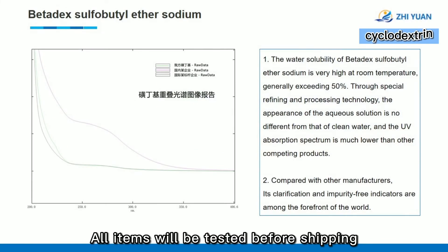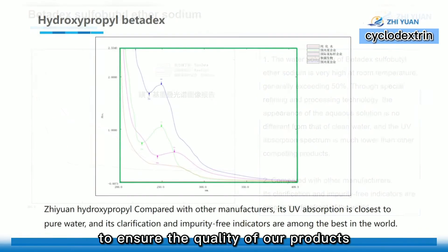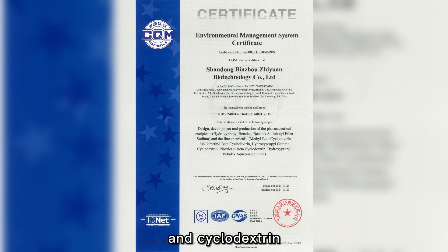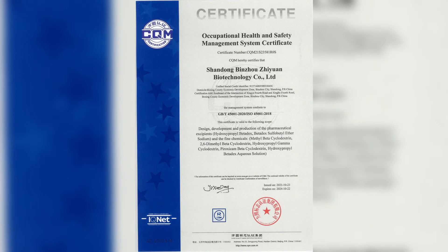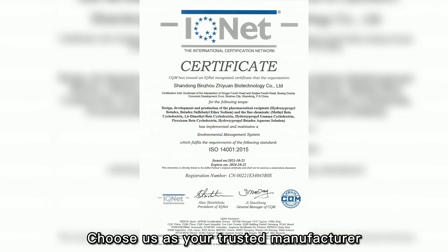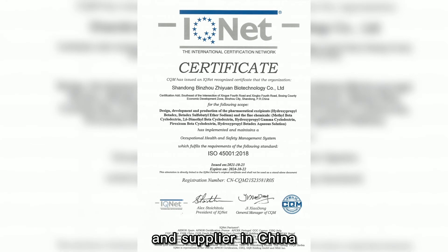All items will be tested before shipping to ensure the quality of our products, including GMP-Betadex-Sulfo-Butyl-Ether-Sodium and Cyclodextrin. Choose us as your trusted manufacturer and supplier in China.